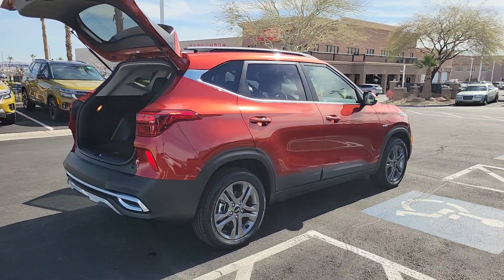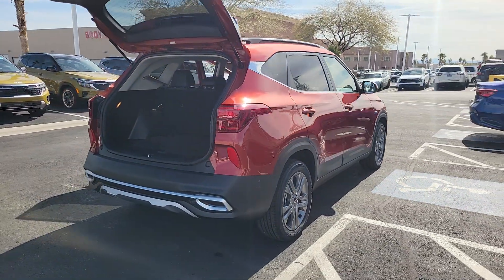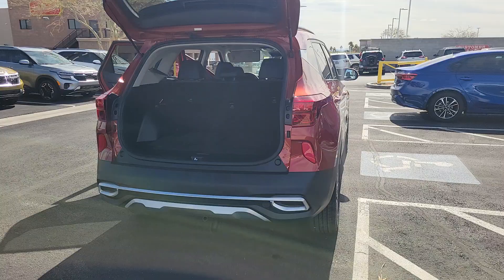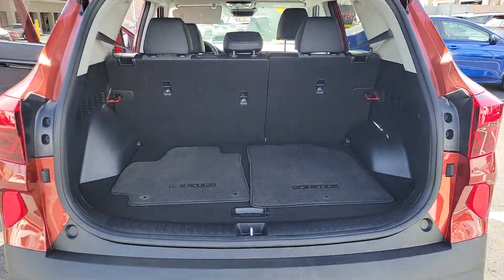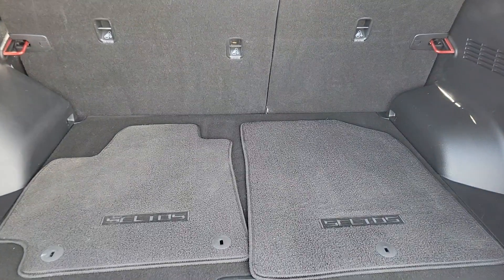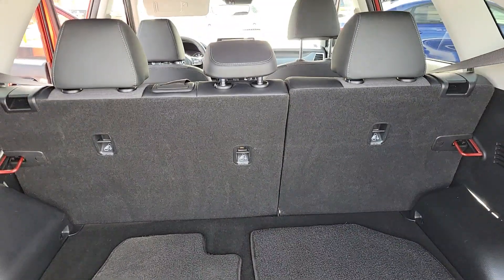This ruggedly styled Seltos delivers SUV versatility, spacious comfort, lively manners, and impressive practicality. Attractively designed throughout, this small crossover infuses your daily drive with newfound energy.